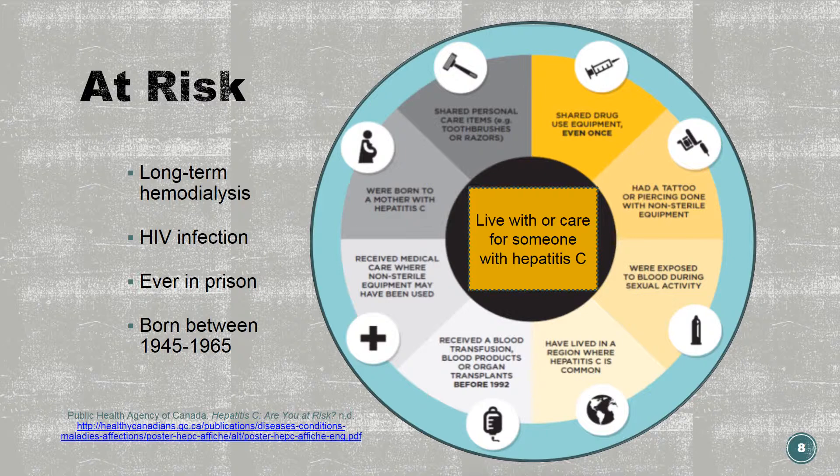Receiving clotting factor concentrates before 1987. Having received long-term kidney dialysis. Being infected with HIV. Being a healthcare worker with frequent blood contact or having had a needle stick injury. Being born to a mother with hepatitis C — it is recommended to be tested after 18 months of age, as the baby may still have maternal hepatitis C antibodies. Living with or caring for someone with hepatitis C, although the risk to casual and household contacts is considered to be very low.